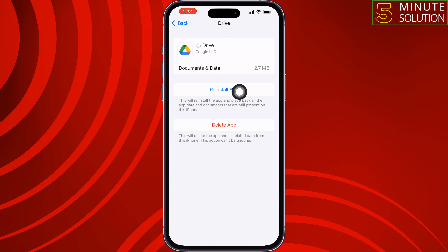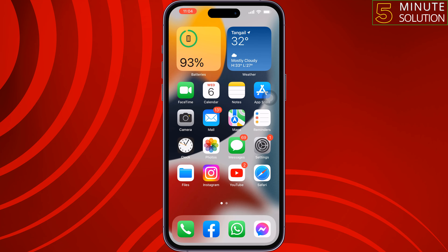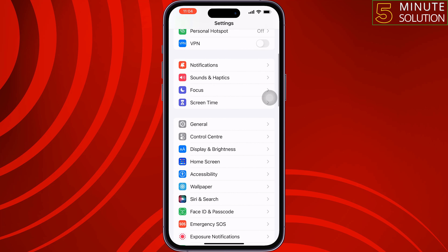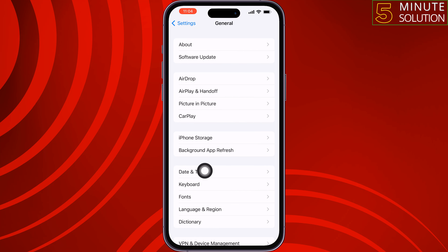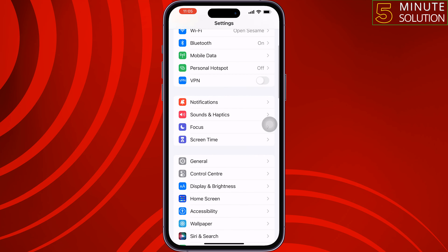Tap on Reinstall App and then check the issue. The third solution: go to your iPhone Settings, scroll down, tap General, tap on Date and Time. Make sure to enable Set Automatically and select your accurate exact time zone, then check the issue.